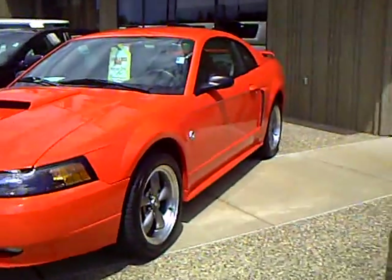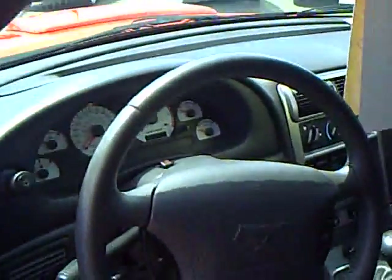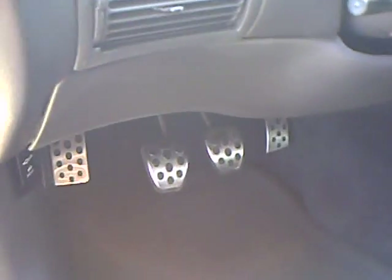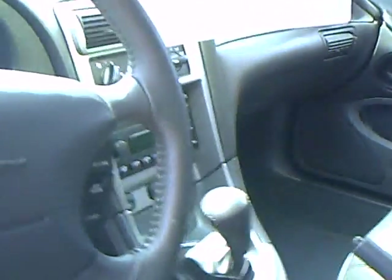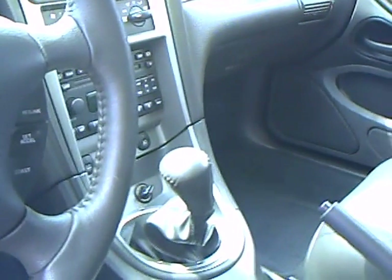Inside, you're going to have a six-disc CD changer. You're going to have leather interior in an ebony color. Beautiful inside. You've got racer pedals, and the nicest thing of all, it's manual transmission, so you can wind up those ponies and watch them ride.